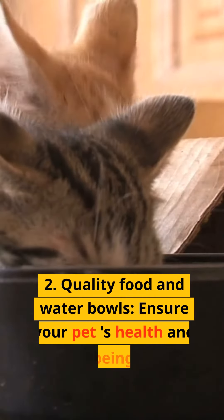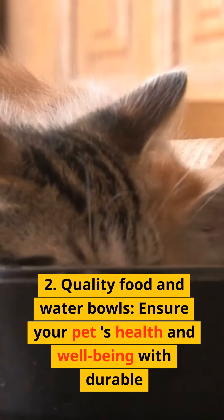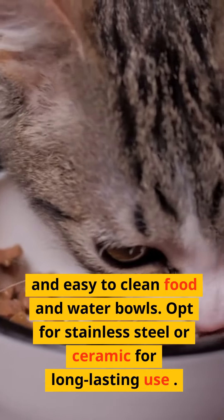2. Quality food and water bowls. Ensure your pet's health and well-being with durable and easy-to-clean food and water bowls. Opt for stainless steel or ceramic for long-lasting use.